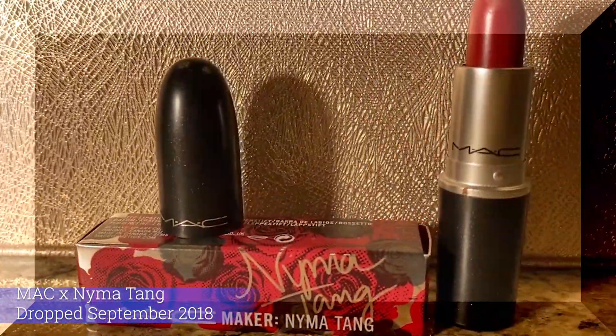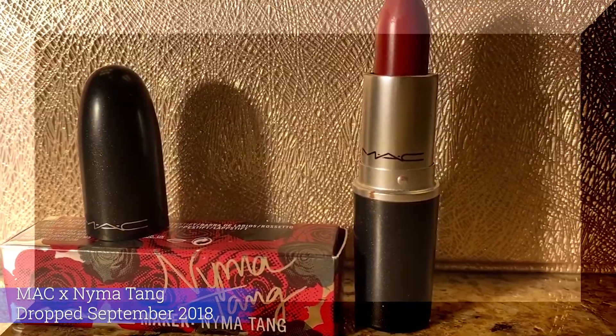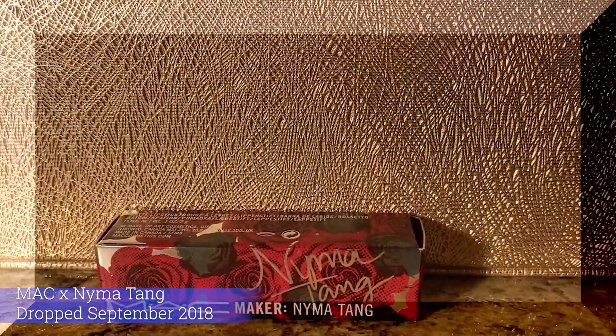Lastly, I'm going to take Nyma Tang's Warm Red Lipstick shade in collaboration with MAC Cosmetics, and that dropped September 2018.